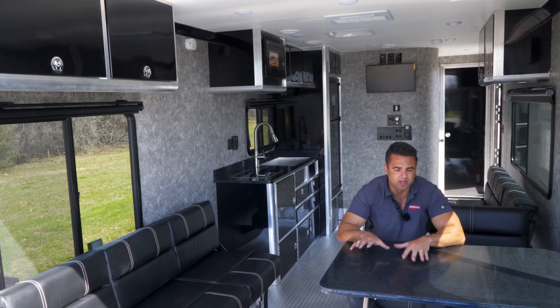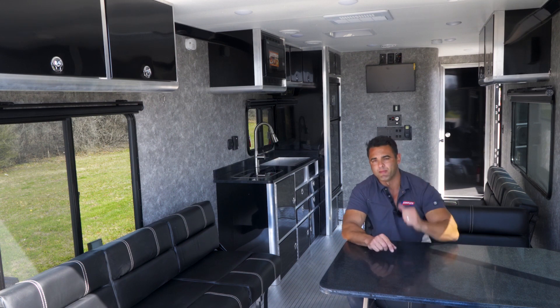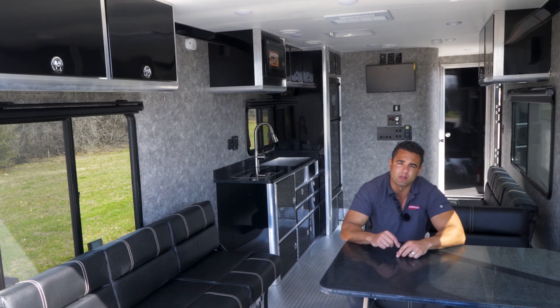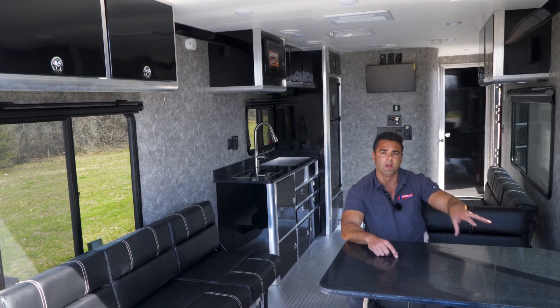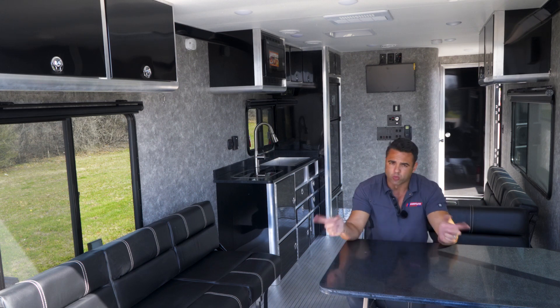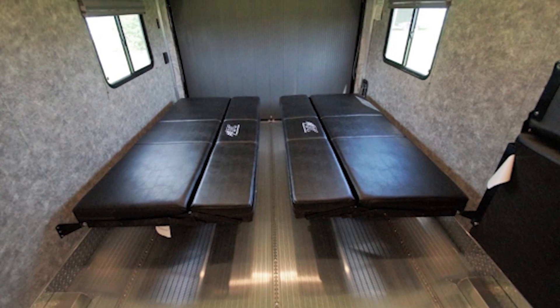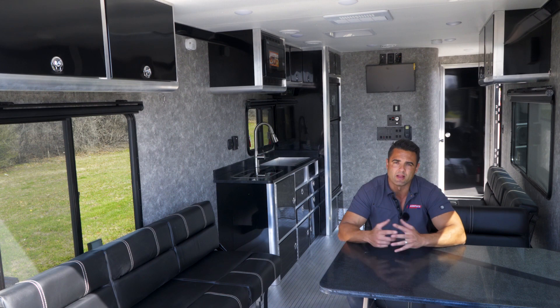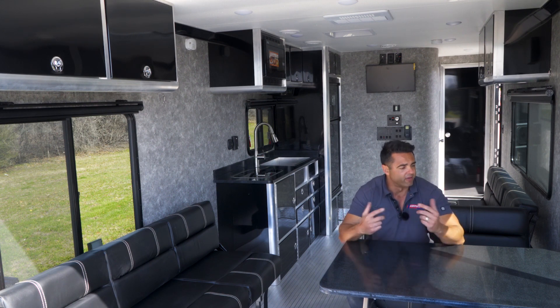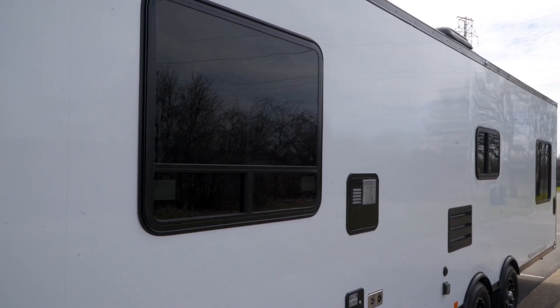Moving inside, we've got a dinette table in the rear and rollover sleeper sofas — one here and one behind. You can move the dinette table toward the front and add another sleeper sofa so that when both are rolled out they make one big bed going across. This also gives you a good idea of the available natural light on the inside with those extra large windows on either side.